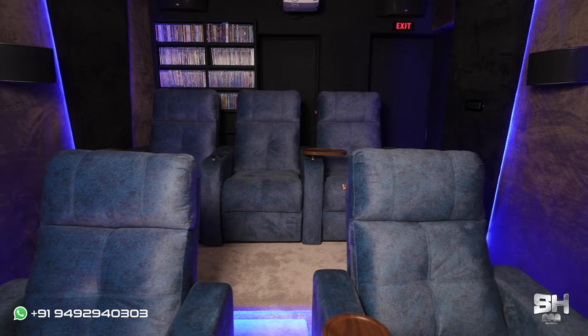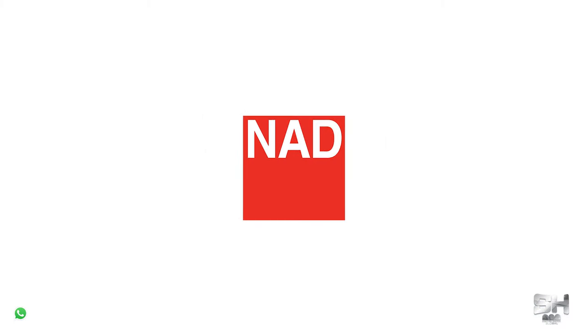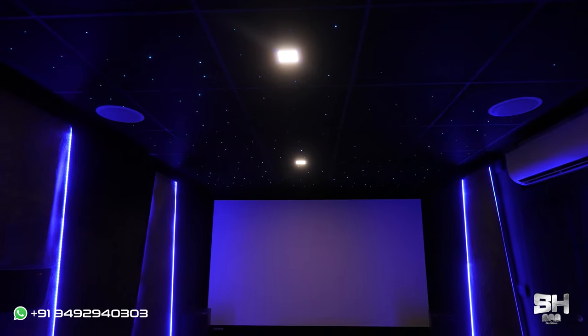The client specifically asked us not to close the window. The back seating has been given the primary position when it comes to sound calibration as well. This theater is very compact in terms of spacing, and even though we had many constraints while making it, the combination of the Optima projector, NAD AVR, and Klipsch speakers together is giving a mesmerizing sound output. We gave more importance to the sound of this theater because Deepu sir is a movie fanatic who prioritized how the theater sounds over how it looks.